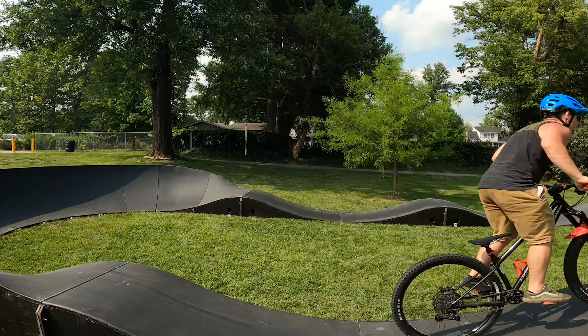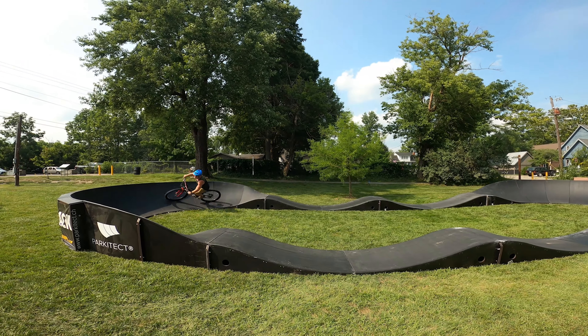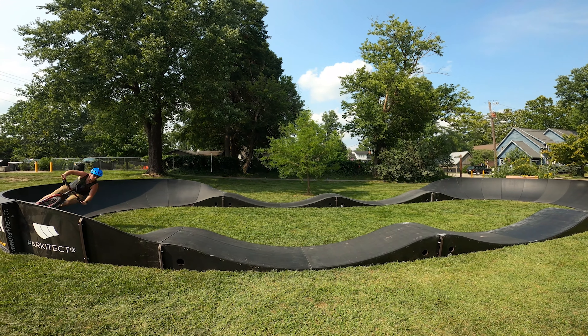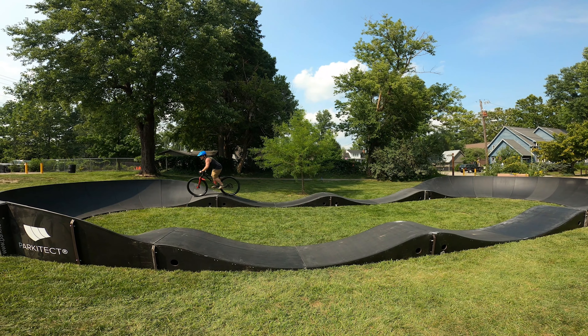This one has the RockShox Lyric Ultimate on the front, and it's got a couple other upgrades that the Brown County Bikes owner has thrown on — bars and stuff — but it's just wicked for shredding. I wish I was doing my timed lap on this.